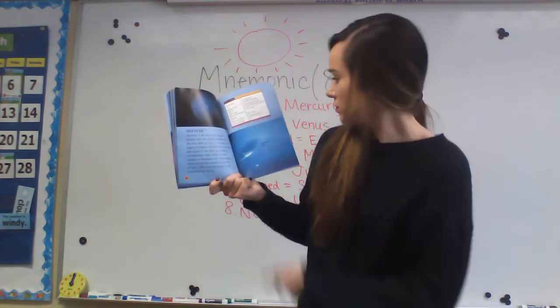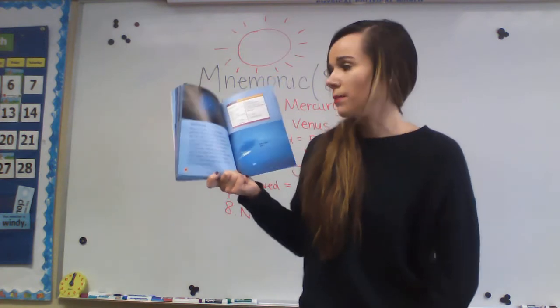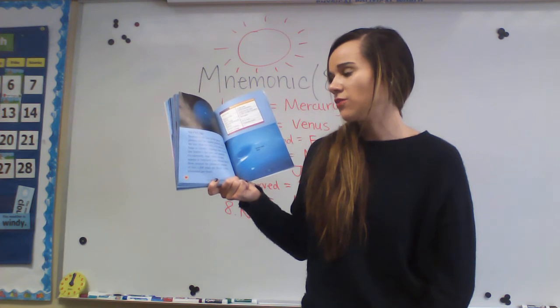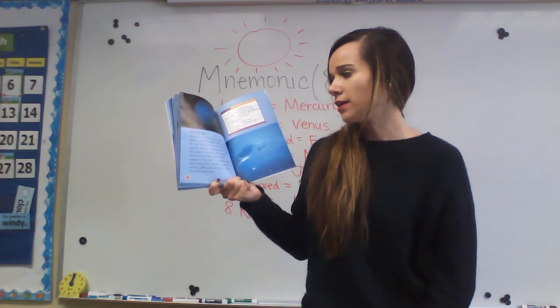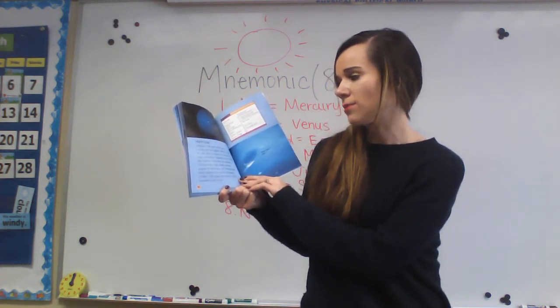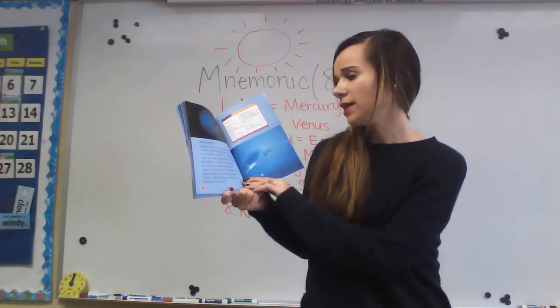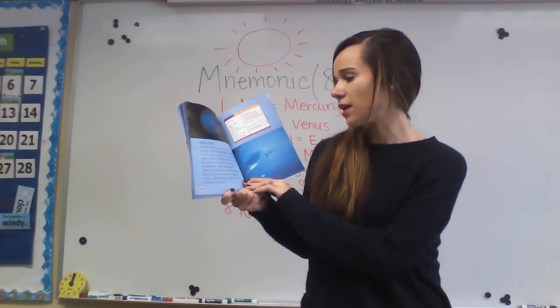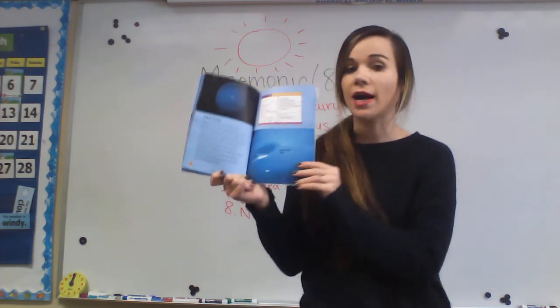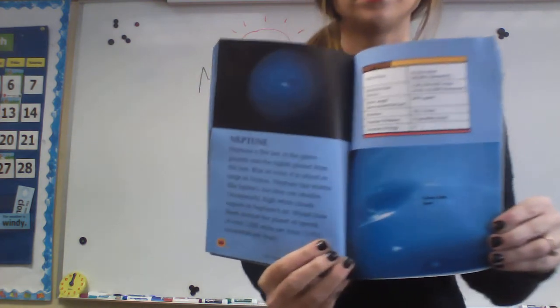Neptune — the last planet we're going to be talking about. Neptune is the last of the giant planets and the eighth planet from the sun. Blue in color, it is about as large as Uranus. Neptune has storms like Jupiter, but they are smaller. Occasionally, high white clouds appear in Neptune's air. Winds blow them around the planet at speeds of over 1,200 miles per hour.